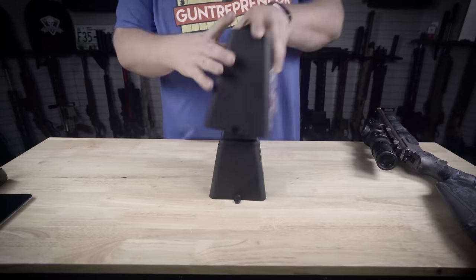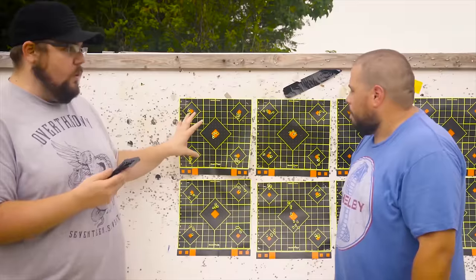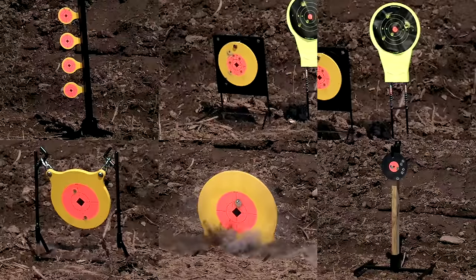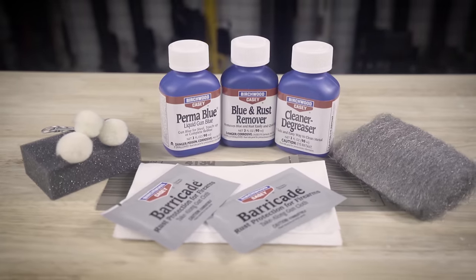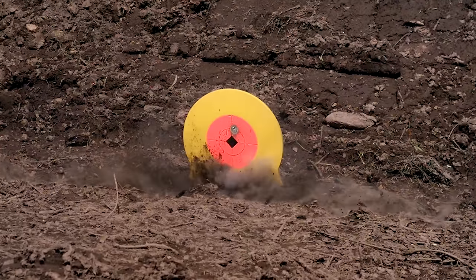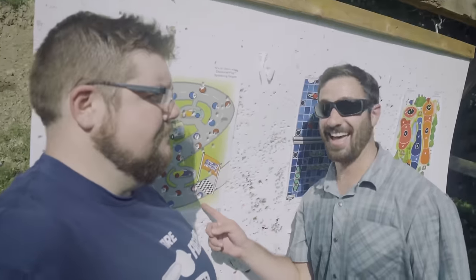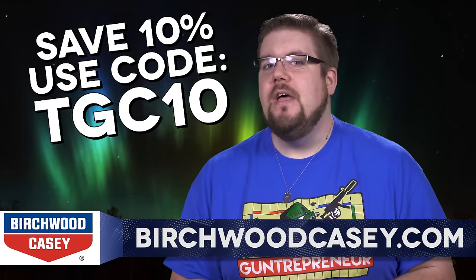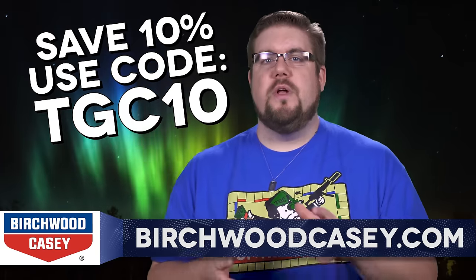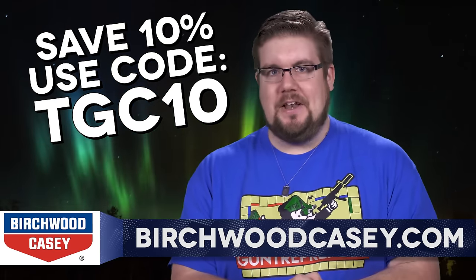Birchwood Casey's selection of shooting products is astounding. Whether you're looking for the best targets to zero your gun, or maybe you want to refurbish a forgotten classic, or maybe you just want to slam some steel and have a good time at the range — and don't forget ear and eye protection. No matter what kind of shooter you are, Birchwood Casey has what you need. Because you watch TGC, they're going to help you out with 10% off your entire order when you use the code TGC10 over at birchwoodcasey.com.